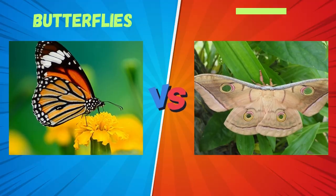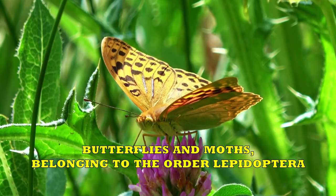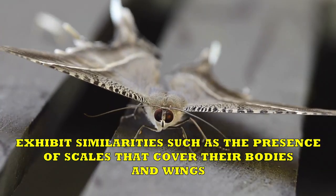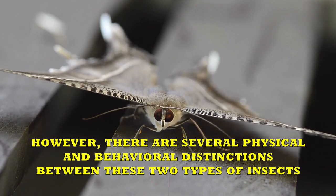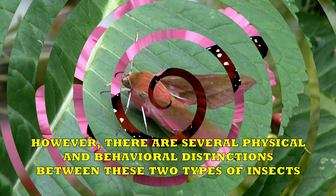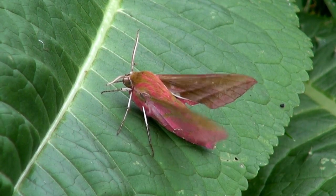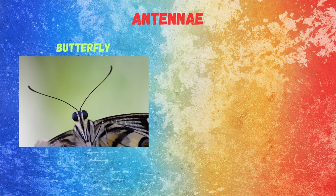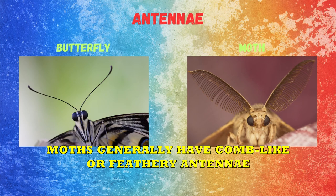Butterflies vs. Moths. Butterflies and moths, belonging to the order Lepidoptera, exhibit similarities such as the presence of scales that cover their bodies and wings. However, there are several physical and behavioral distinctions between these two types of insects. Let's begin with their antennae. Butterflies possess club-shaped antennae that culminate in a bulb-like structure, whereas moths generally have comb-like or feathery antennae.